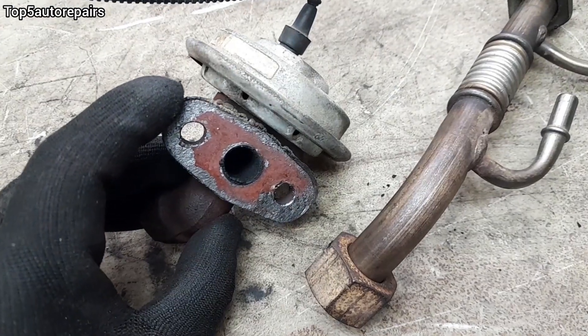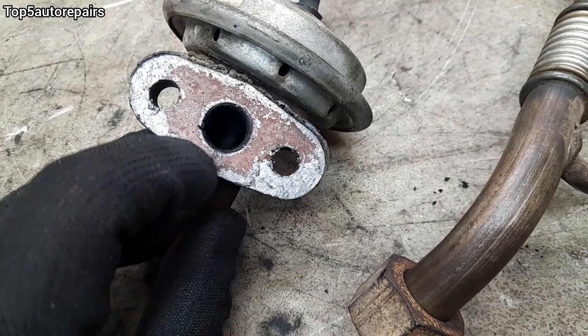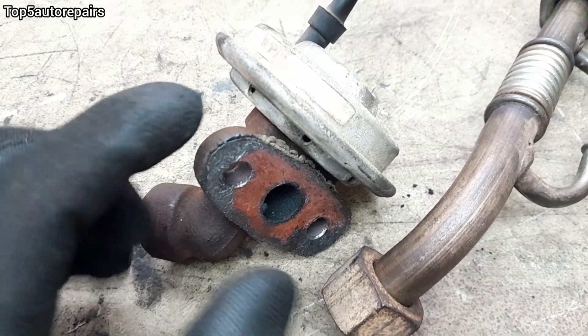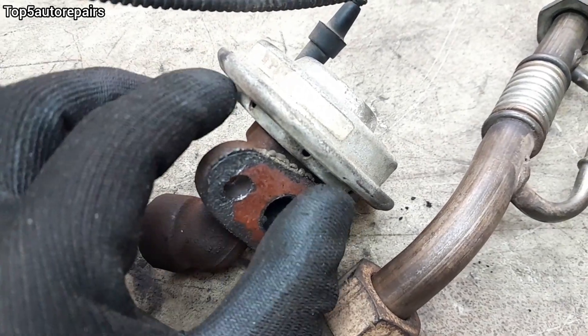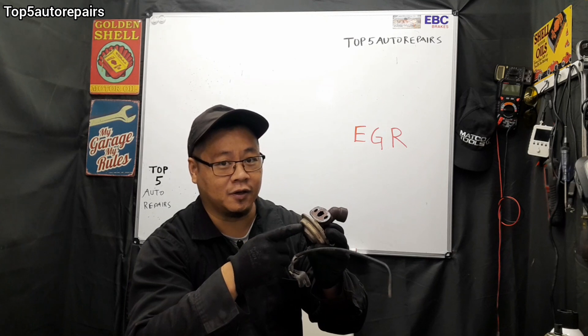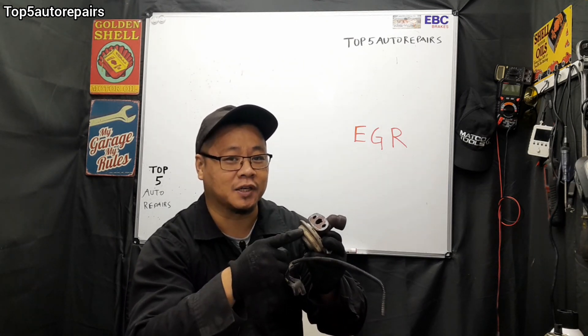If you pull out your EGR to maintain it or try to clean out the carbon buildup, and you don't really see any carbon buildup and you wonder why your EGR is not functioning properly, that's because maybe the diaphragm inside the EGR failed. How do you know that the diaphragm is leaking or is ruptured inside the EGR? I'm going to show you how to check it.